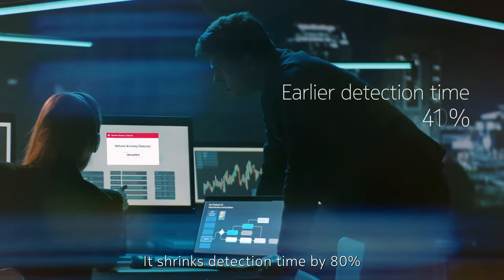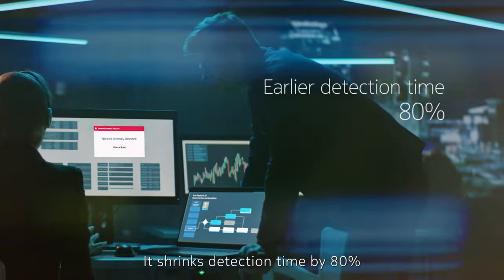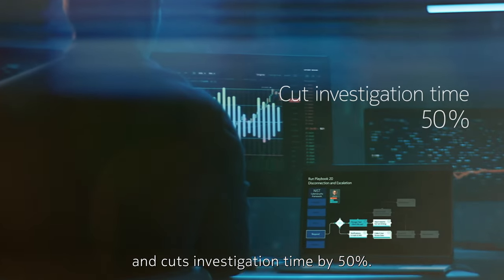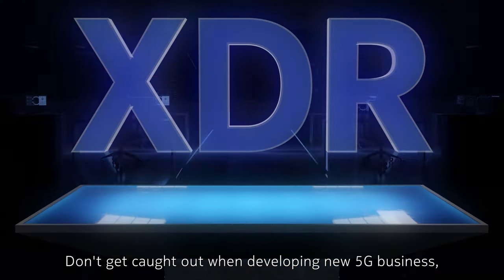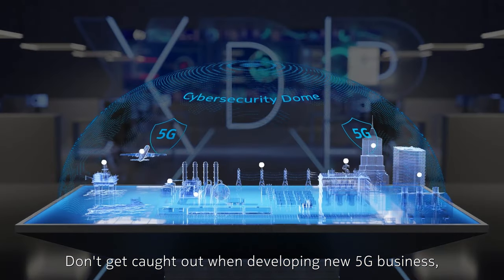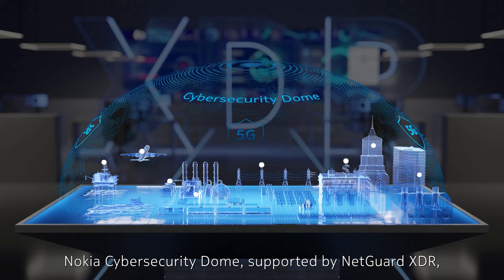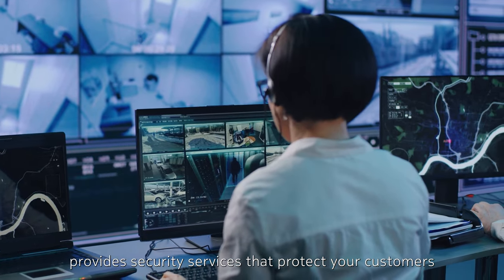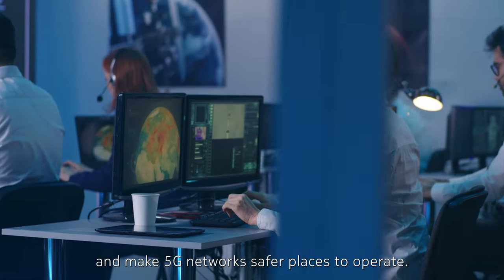It shrinks detection time by 80% and cuts investigation time by 50%. Don't get caught out when developing new 5G business. Nokia Cybersecurity Dome, supported by NetGuard XDR, provides security services that protect your customers and make 5G networks safer places to operate.